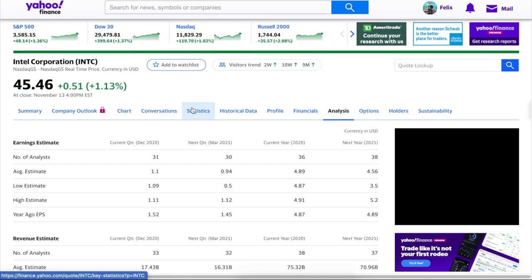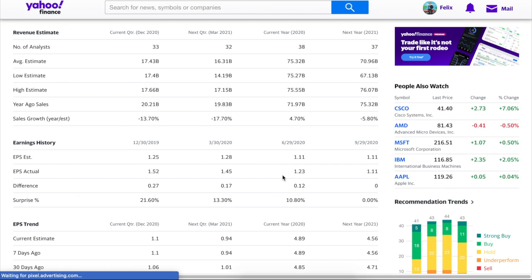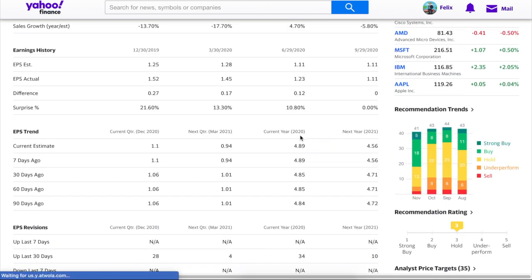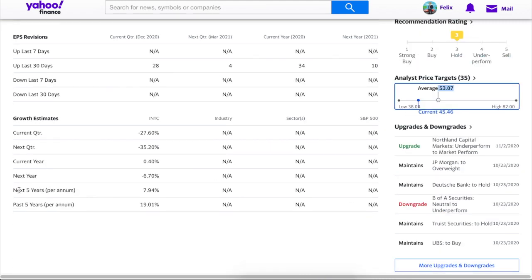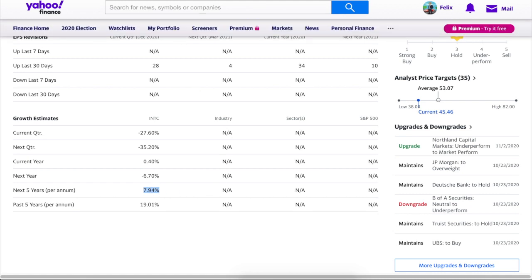Moving to Yahoo Finance for Intel: looking at the earnings trend, current year is $4.89 versus next year at $4.56. This dip is because the new processor is delayed, which would have generated more profit, but I'm not too concerned as I expect it to come out sometime next year. Earnings for 2022 and 2023 are expected to be higher than 2021. Yahoo gives it a fair price of about $53 versus the current price of $45. Five-year earnings growth is projected at about 8%.